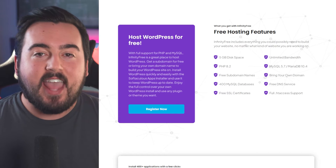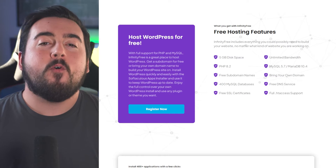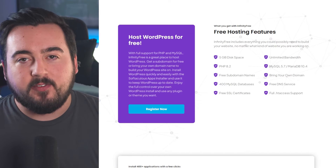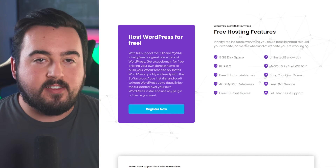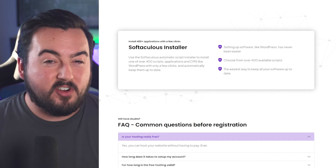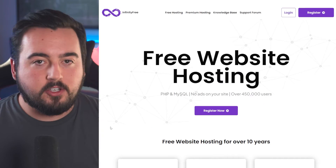Benefit from the ability to add and edit your DNS, full .htaccess support, and up to 400 MySQL databases. However, one trade-off with InfinityFree is the lack of support. Keep in mind that PHP is automatically set to 7.4, so you'll need to upgrade to a premium plan starting at $4 per month for a more current version or additional storage.